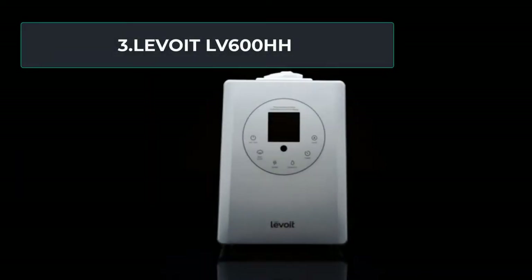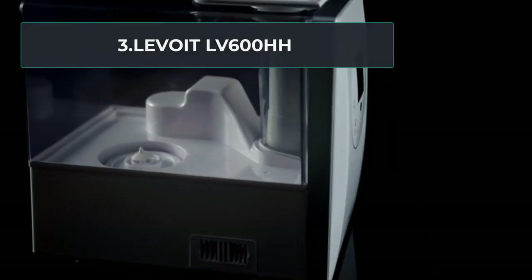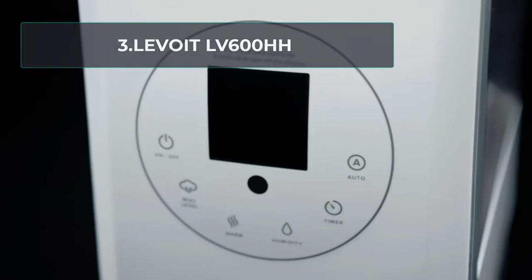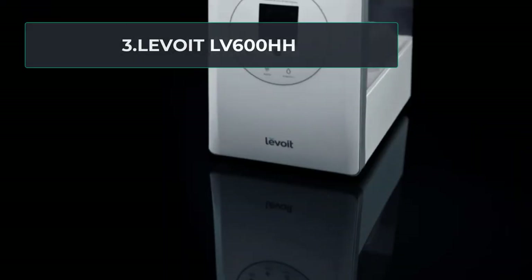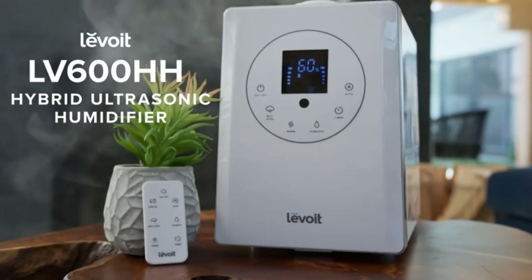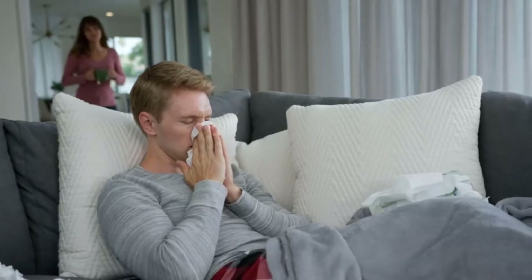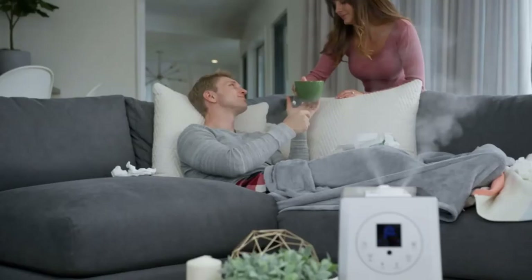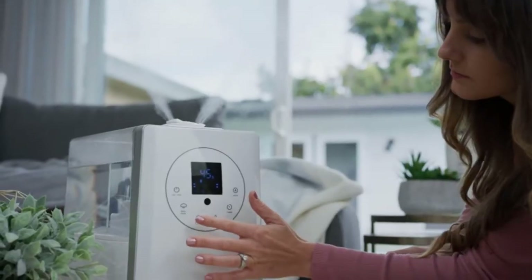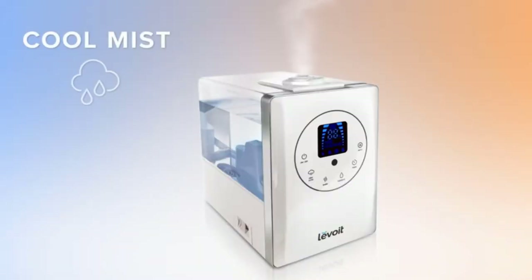At Number 3: the Levoit LV600HH. This Levoit model is one of the most modern humidifiers we've come across, with an LCD screen and some very smart features. It is also the best filterless humidifier for large rooms, as it can cover an area of up to 753 square feet. Though you may pay a little more for some of the high-tech features on offer, it is worth it if your humidifier plays a key role in your household. This is designed to work faster than other models and can increase humidity levels up to 25% quicker than its competitors.